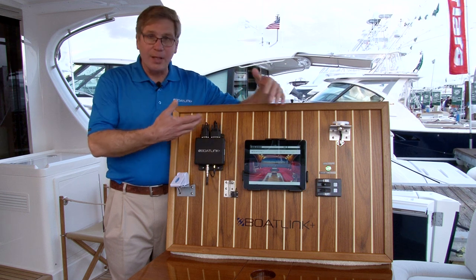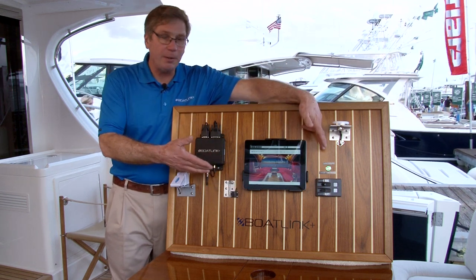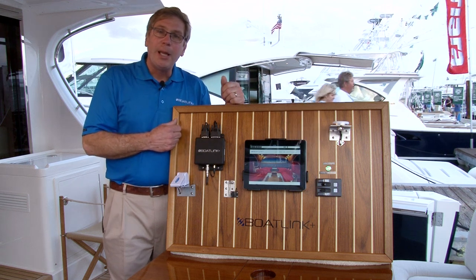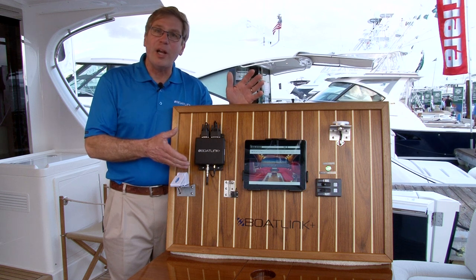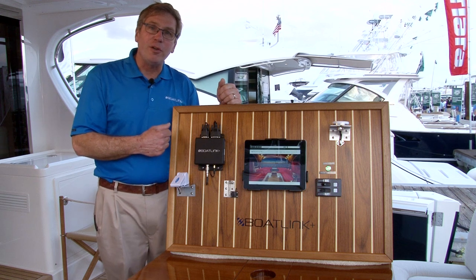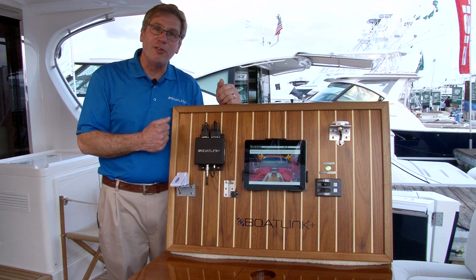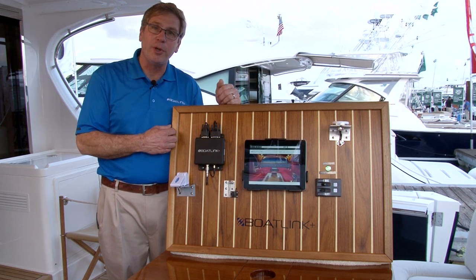What we have here is everything that comes with the BoatLink Plus system, minus the iPad and the Switch network, which is part of the boat. The BoatLink Plus monitoring system retails for $749, and the monthly monitoring is $10 a month, prepaid at a rate of $120 per year.